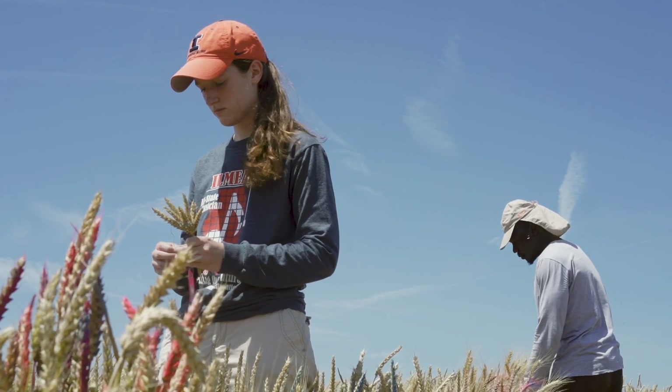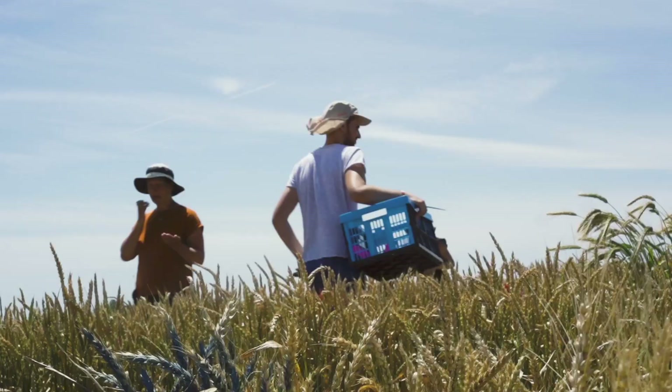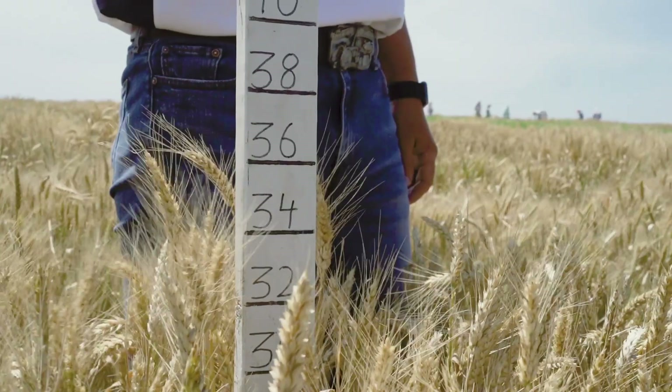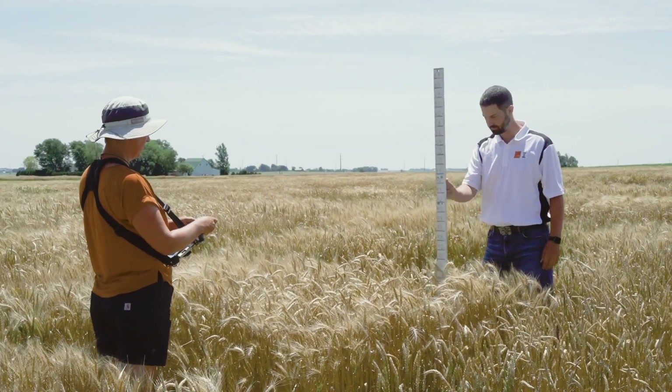Last year's work showed that the AI model was able to accurately identify traits such as on-type and heading date using plant images from our trial field. What we're trying to do this year is expand that and look at additional traits such as plant height and disease severity, and additionally verify the data and results that we got last year. That will give us a better idea of how accurately the AI model is identifying and predicting these traits.